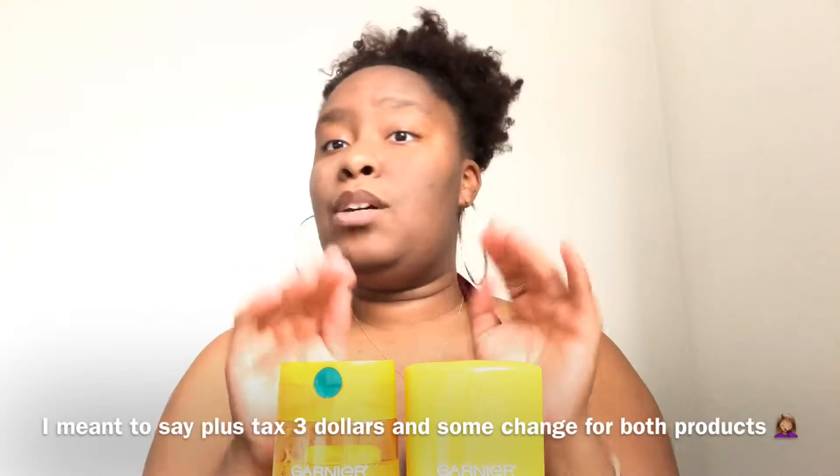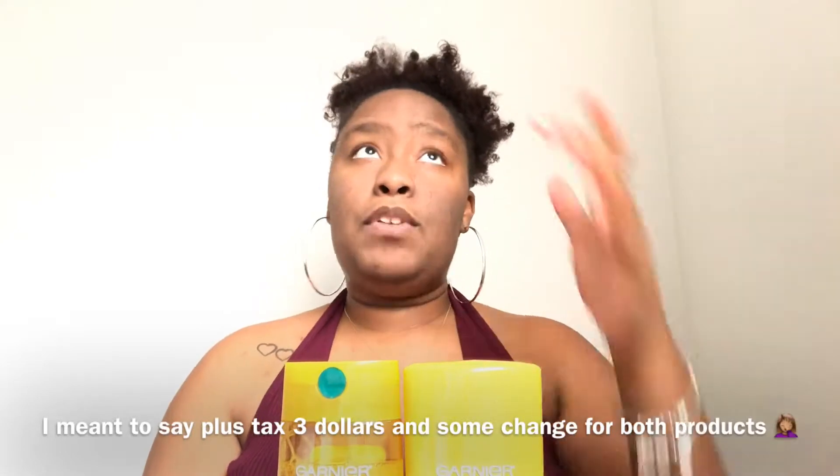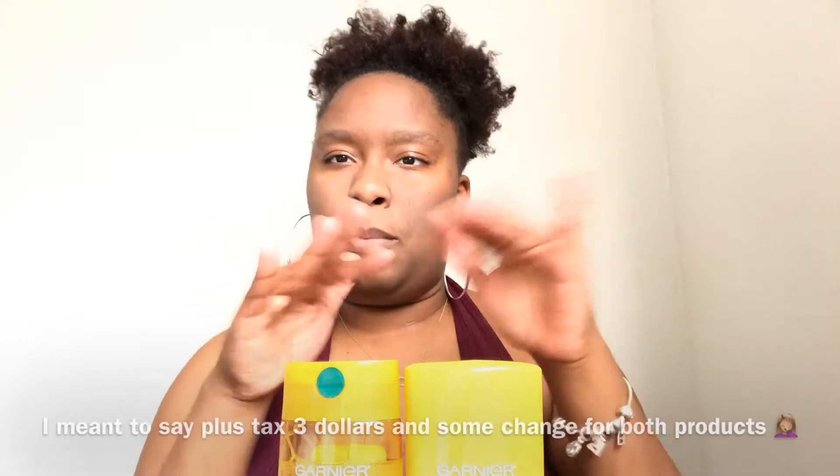I feel like this is worth my money. Each bottle is individually around $2.90, and both bottles together are about six dollars plus tax — so it is under seven dollars. If you are natural and looking for something that is not going to dry your hair out and will put moisture in, this is the product to get. I'm 100% sure I will be repurchasing this again.